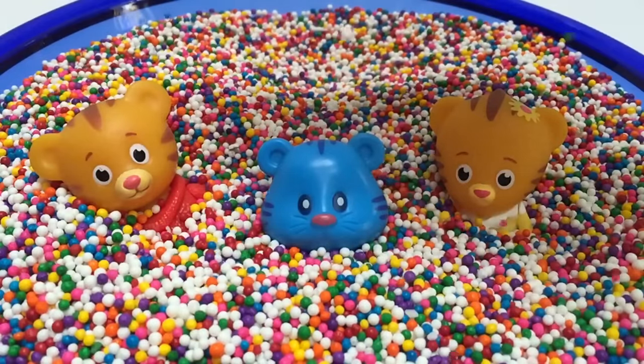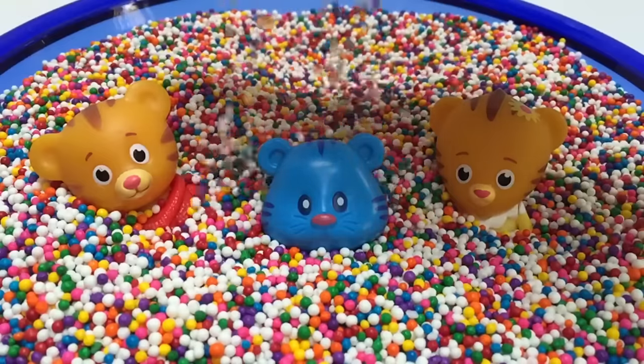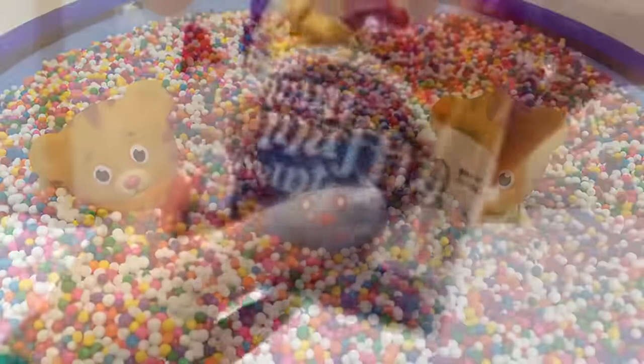Let's celebrate with a sprinkle shower. Whee! Look at all those sprinkles.